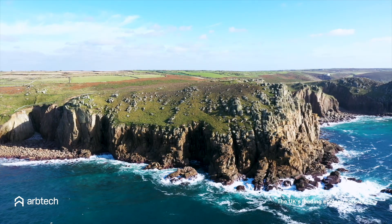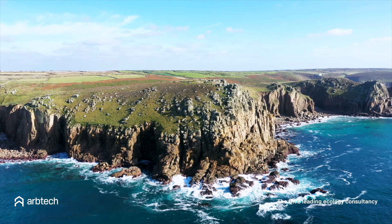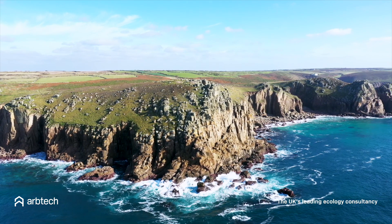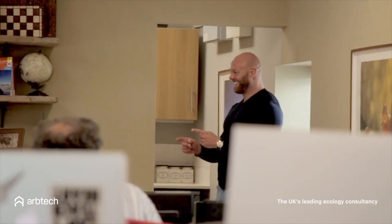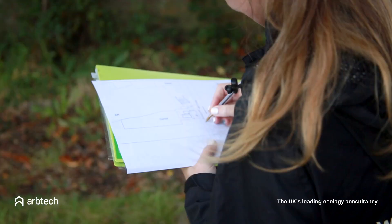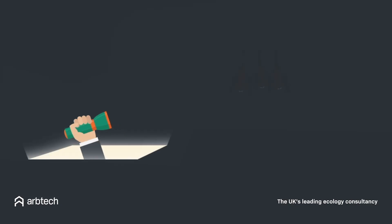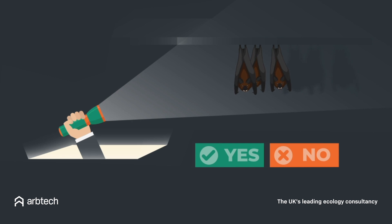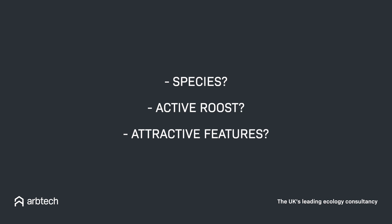In this video we're going to give you a quick overview of bat surveys in the UK and what planning authorities in Cornwall require from you. In short, a bat survey is carried out primarily to discern if there is or isn't a bat roost present in your property or development site. The survey also provides information on the species of bat if the roost is active and the features that might be attracting them to your property.